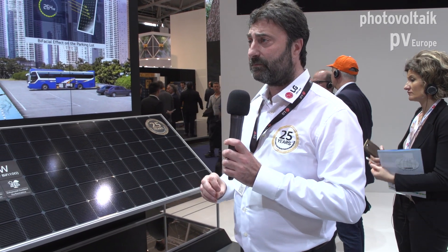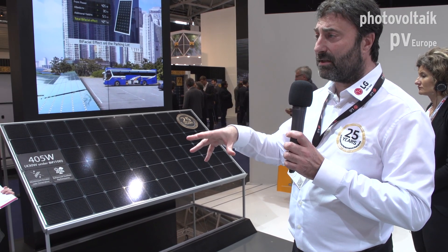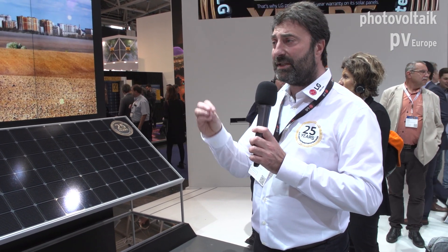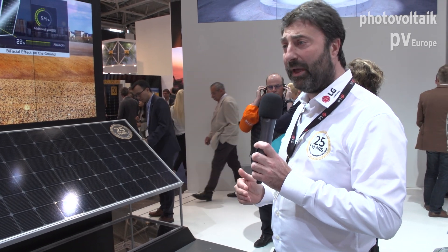We offer a warranty of over 90% efficiency after 25 years. As you can see, this is branded LG Solar, but the warranty is issued by LG Electronics — a giant company with more than 50 billion dollars in turnover. This gives real assurance to end customers and installers that we can cover the warranty over a long period.